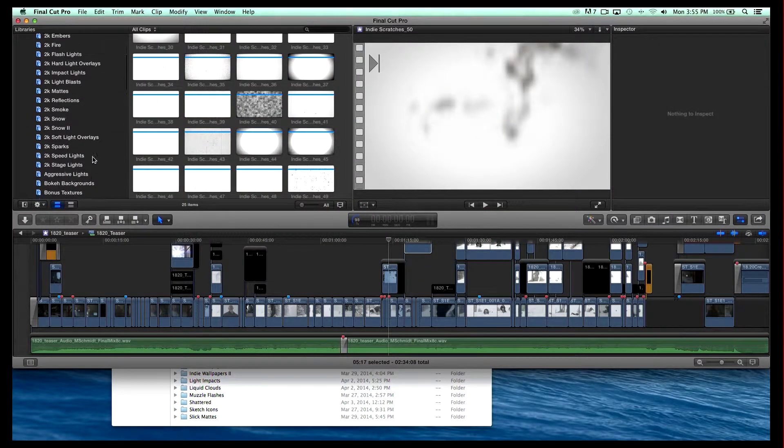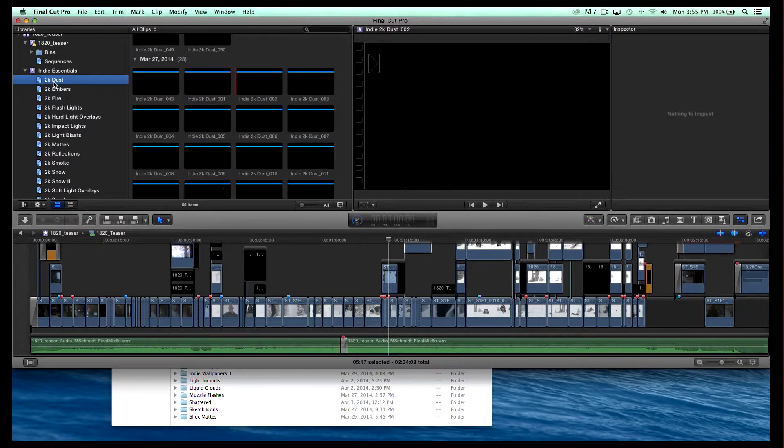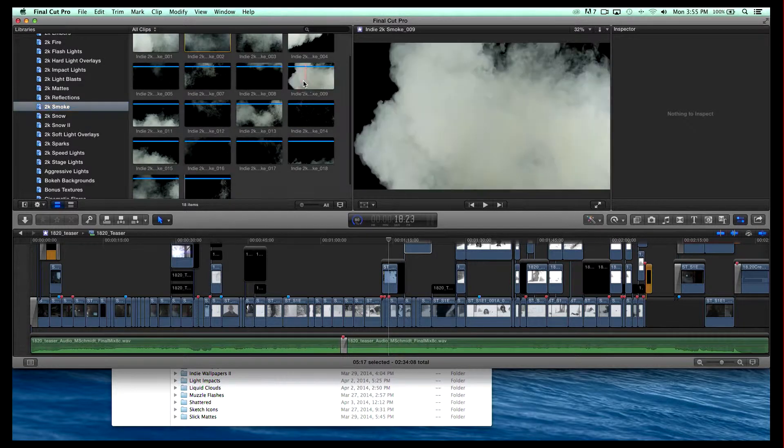So here inside Final Cut Pro, you can see we've actually pulled it in as a library. Do you use Final Cut Pro? I use Premiere. Okay, so I'm going to show you Final Cut Pro for a second and then Premiere. You can imagine: I need dust, right? So you just open up dust, scrub through, you can see dust particles here — they're really subtle in dust. But let's say you want to see some smoke — check out these smoke effects.